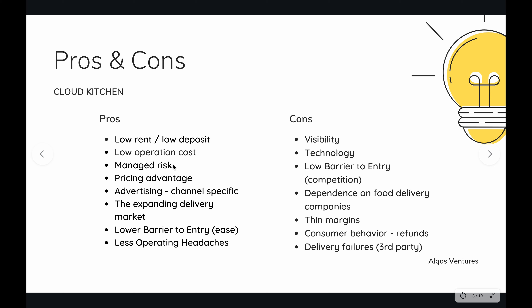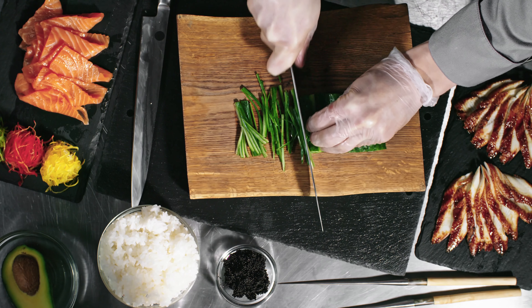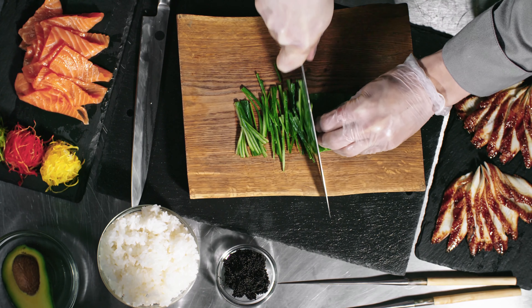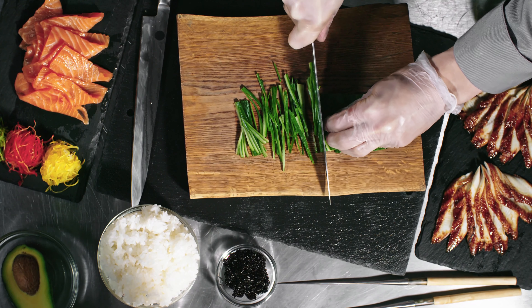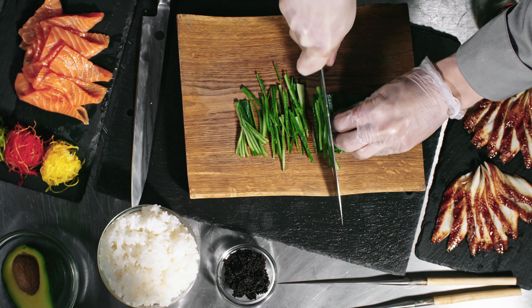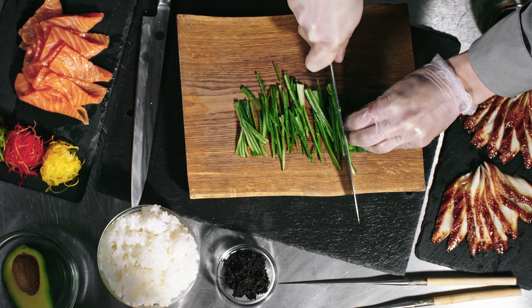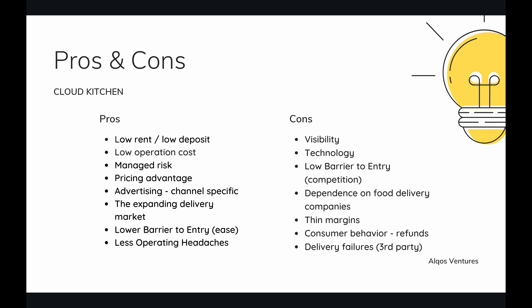You've managed your risk because you haven't gone out and spent your life savings starting a restaurant. You've taken a little bit of money — maybe you have a partner on board, somebody from the food industry — and you've gone ahead and started a business and you're trying to see whether people are ordering your product.